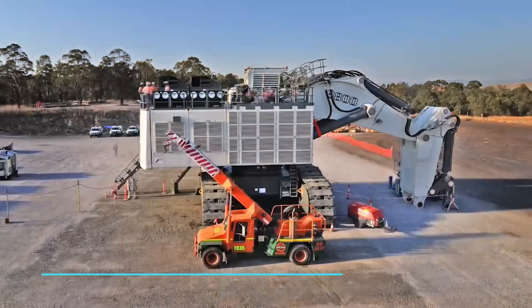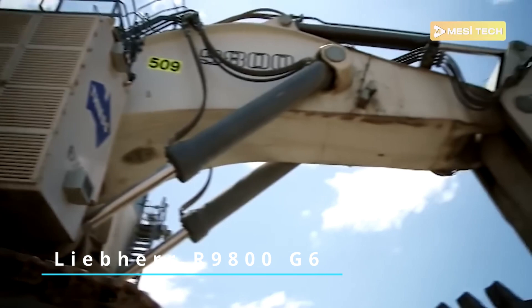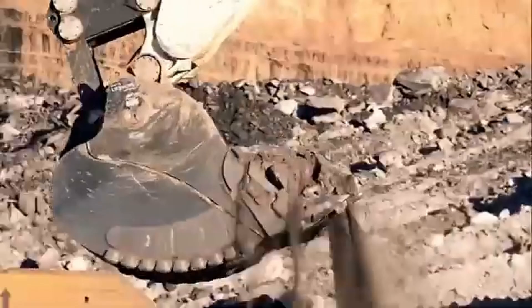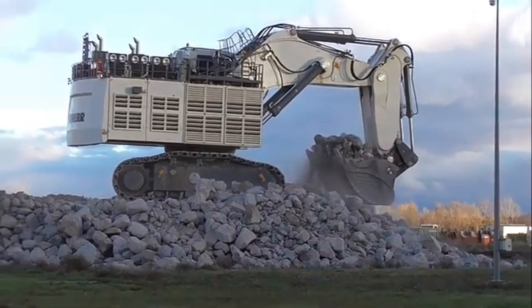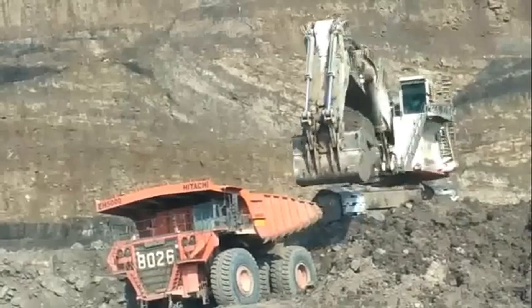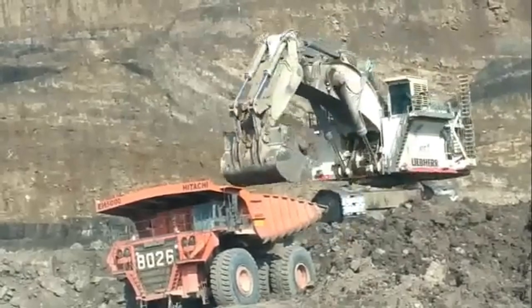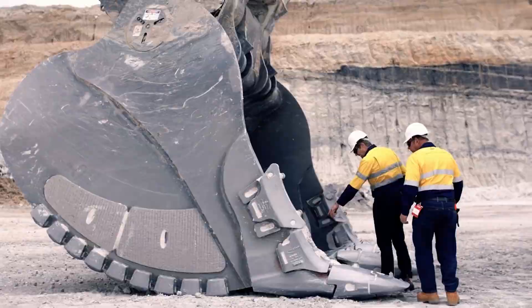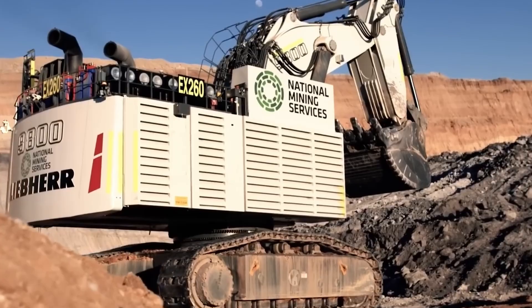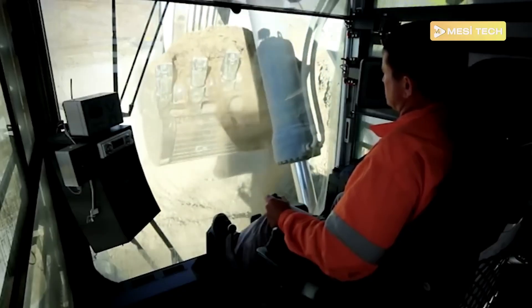Hailing from Germany, the Liebherr R9800G6 is a force to be reckoned with. Weighing 810 metric tons, it's powered by either two Cummins QSK-60 or two MTU 12V4000C23, each delivering between 1492 to 1500 kilowatts. Its maximum shoveling attachment capacity is an impressive 42 cubic meters, and it comes with a fuel tank capacity of 14,000 liters.